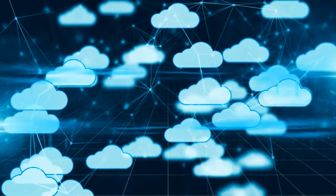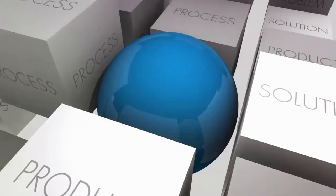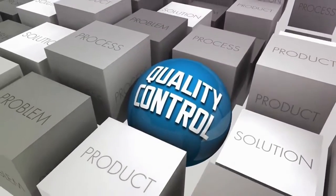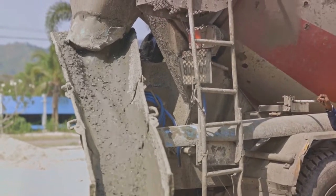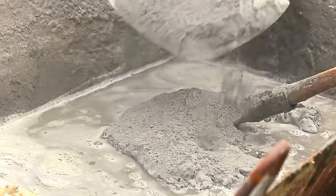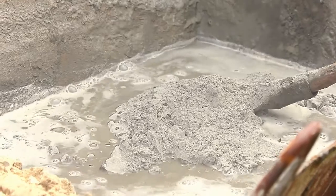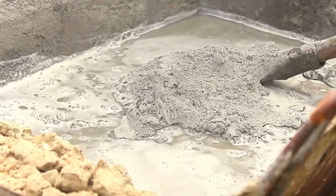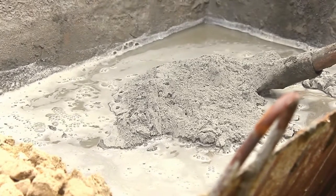Let's take concrete as an example — one of the most widely used materials in construction. The quality of concrete can significantly impact the structural integrity of a building. With blockchain, from the moment the concrete is mixed, every detail is recorded: the ratio of the mix, the temperature at which it was stored, the time it took to reach the construction site — everything is logged on the blockchain. So if there's a problem with the concrete, you can trace it back to its root cause and address it before it becomes a major issue.